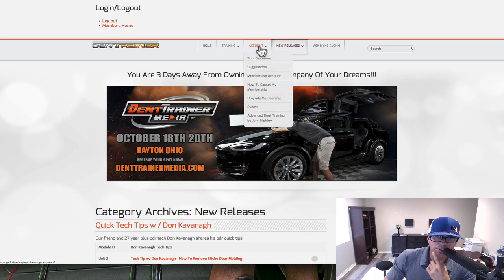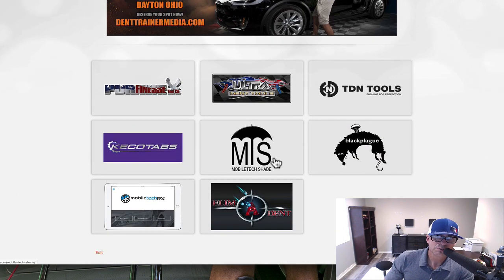I'm constantly trying to learn new things and like to pass them on through Dent Trainer. Let me give you a heads up — there's a lot of stuff you guys could benefit from: tool discounts right here. This pays for itself right here. We've got PDR Finesse, Ultra, TDN Tools — I didn't even know we had TDN Tools, to be honest. TDN Tools has super fast shipping, they are phenomenal at shipping, and they have awesome tools and very good customer service.